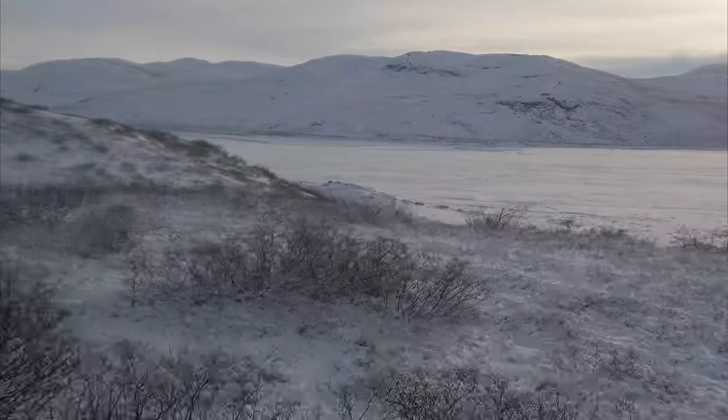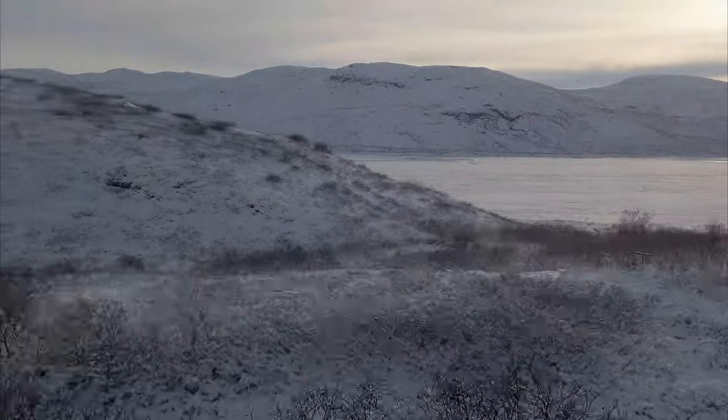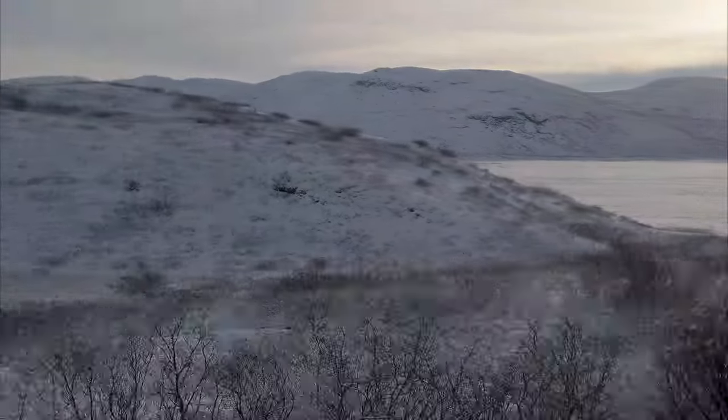You can get a sense of just how huge this fjord is, and the sun is pretty low in the sky given the higher latitudes here.